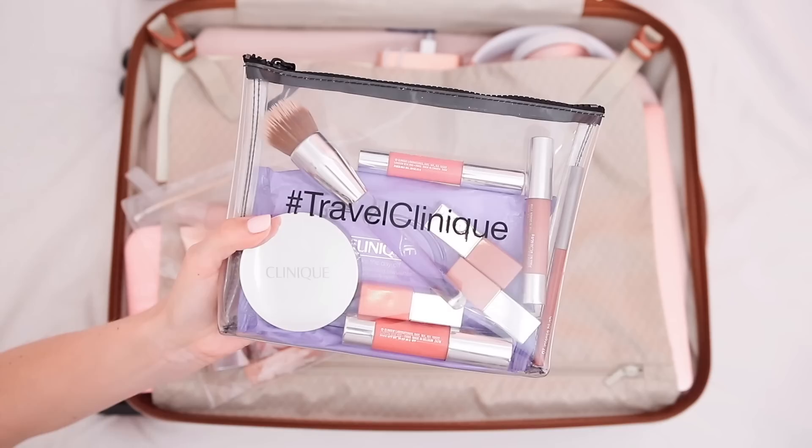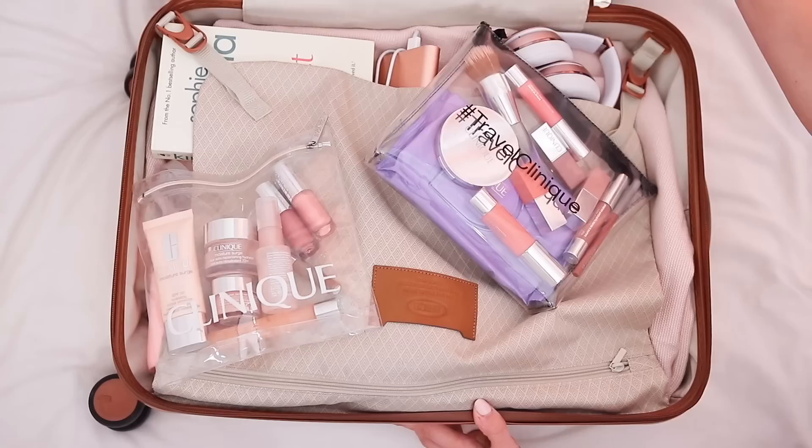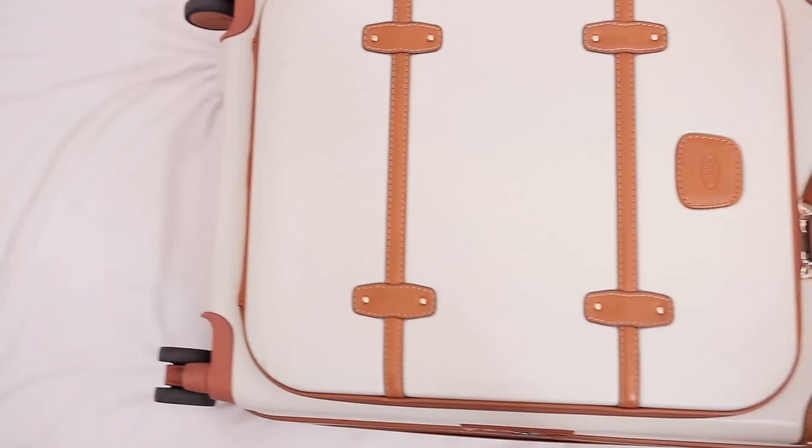I just throw all of my other non-liquid products into a cosmetic bag — like my face wipes and a few other makeup bits — so I can look nice and fresh when I get off the plane. Now our carry-on luggage is packed and ready, it's time to get dressed and head to the airport.